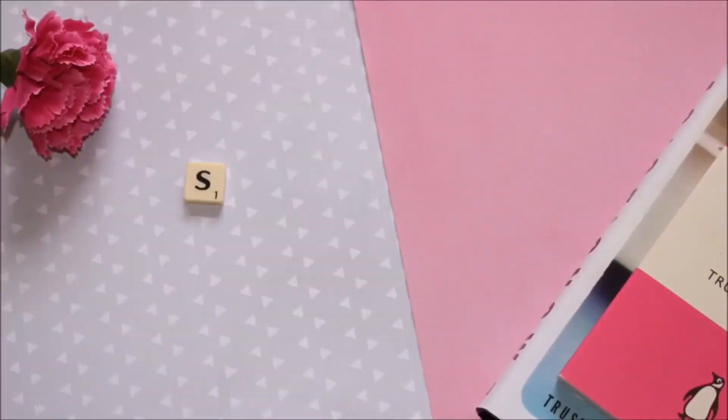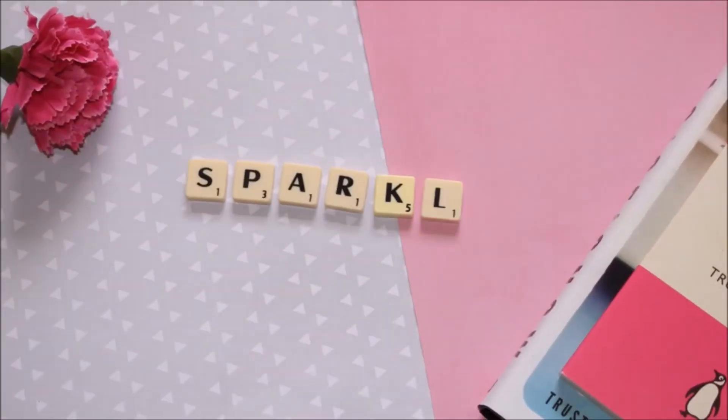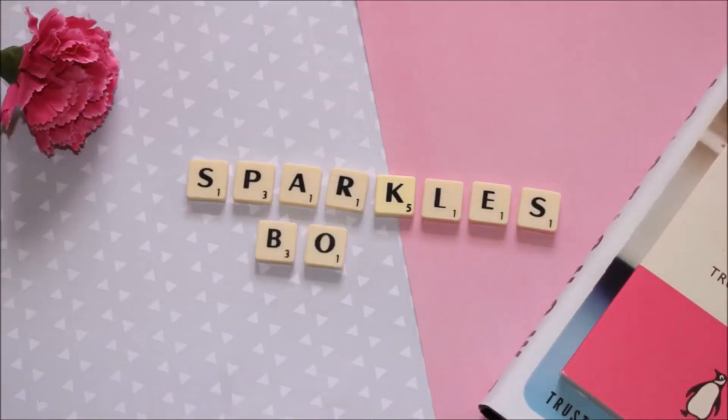My Goldsboro Books Premier Club box arrived and I thought I'd share with you what book I get this month. Hi everyone, I'm here today with my Goldsboro book box. It might look a little bit ratty but that's because I've already ripped my name and address off here because, you know, internet safety.